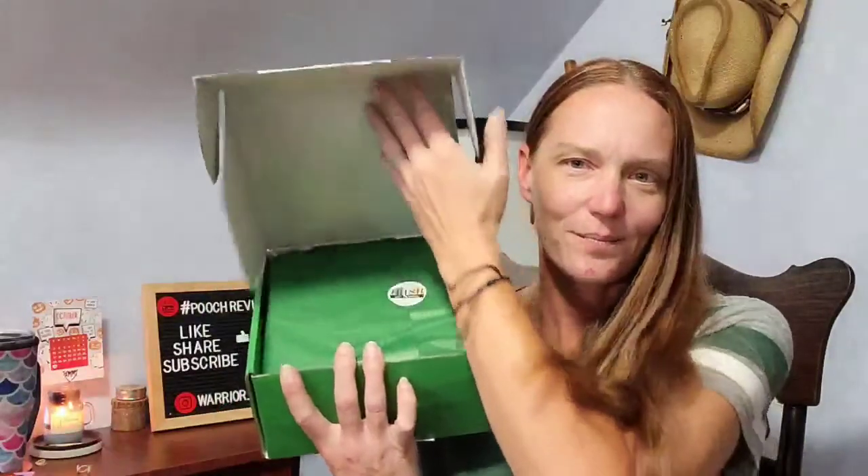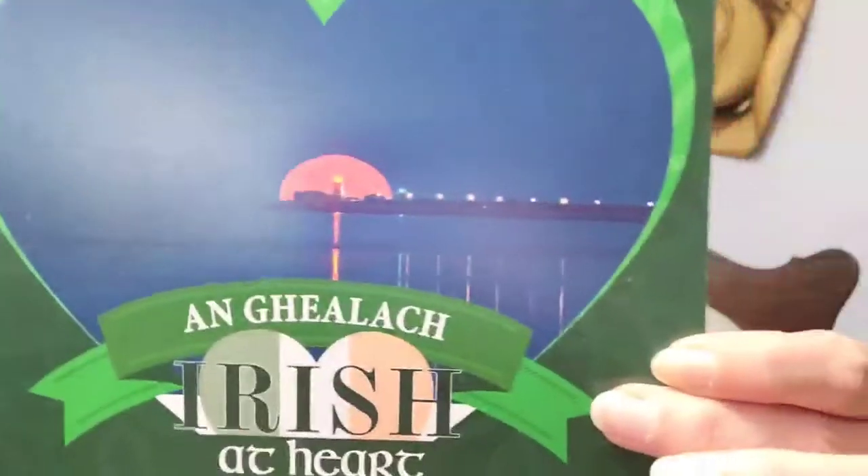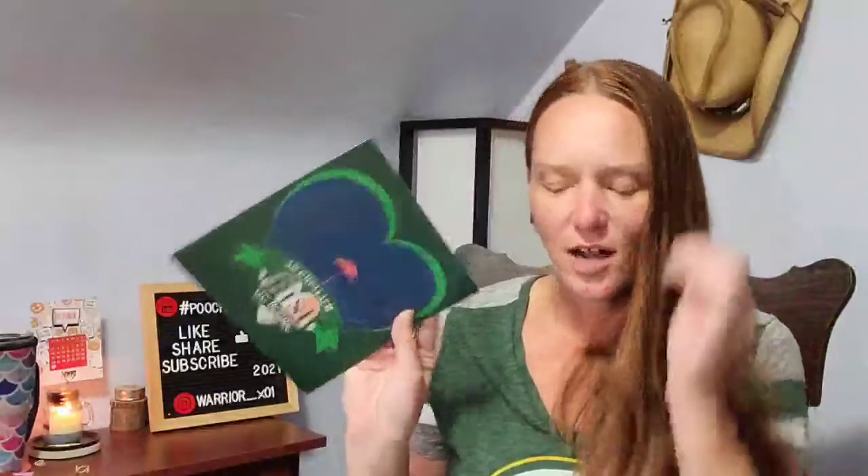What area are we visiting this time? An Gealach, the moon, is their theme place. Not sure how they do their themes exactly, because this time it means the moon. Last time it meant basically a strong, independent woman.